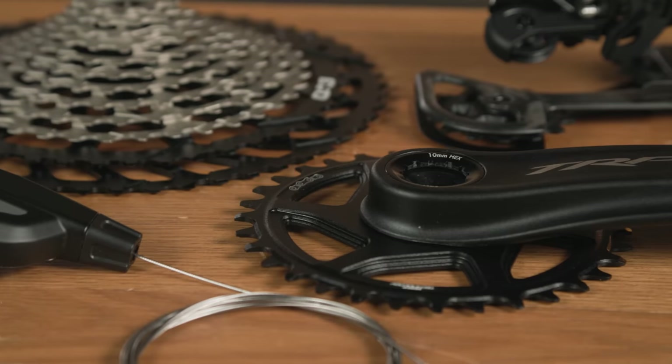Over to Tom for a big box of TRP drivetrain bits. TRP are keen to show that your name doesn't need to begin with an S to succeed in the drivetrain wars with their new EVO 12 groupset.